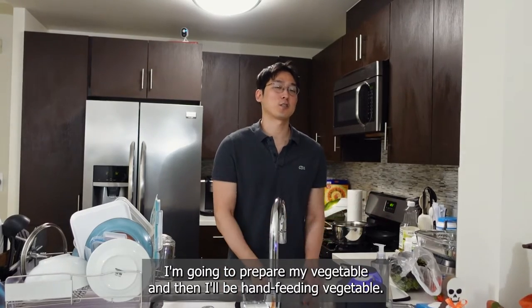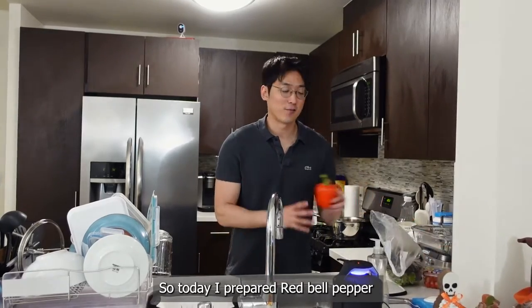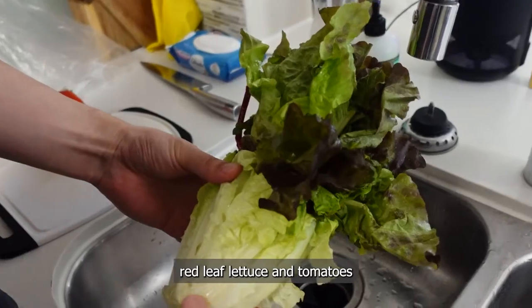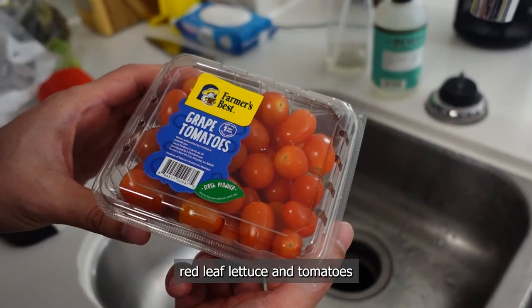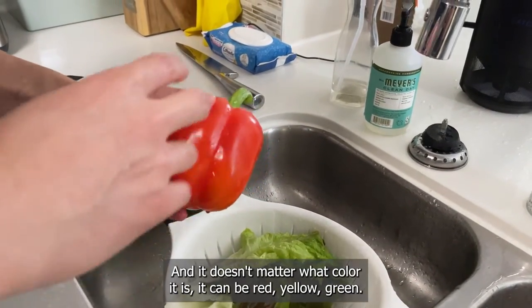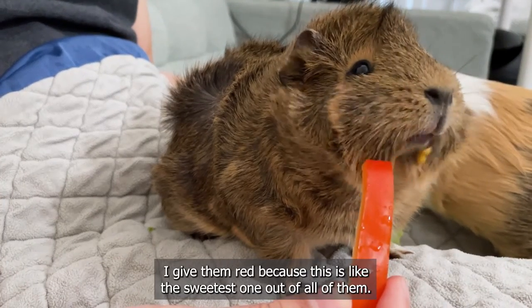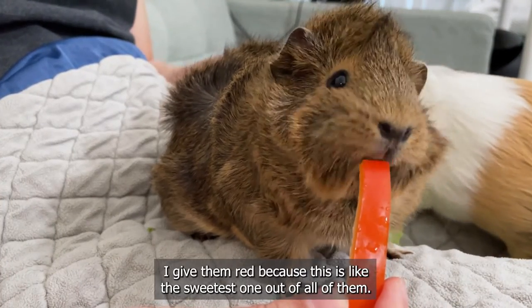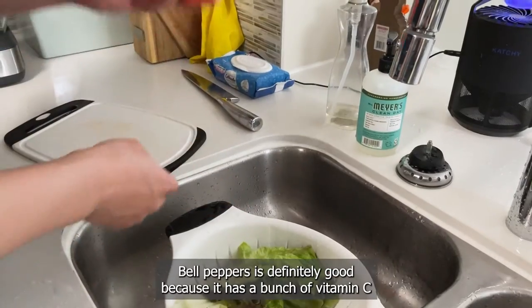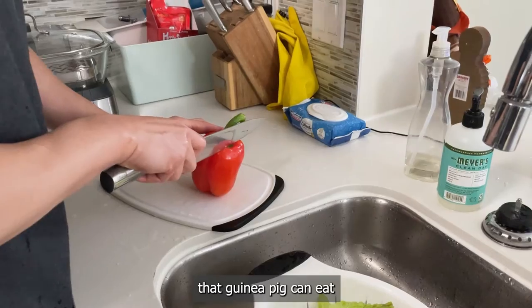I'm going to prepare my vegetables and then I'll be hand feeding them. Today I prepared red bell pepper, red leaf lettuce, and tomatoes. I always give them bell pepper — it doesn't matter what color, it can be red, yellow, or green — but I give them red because it's the sweetest one and they like it the most. Bell pepper is definitely good because it has a lot of vitamin C, more than most vegetables that guinea pigs can eat.